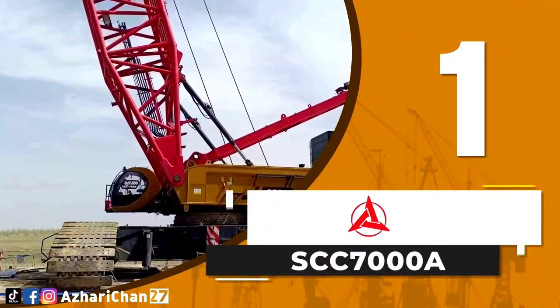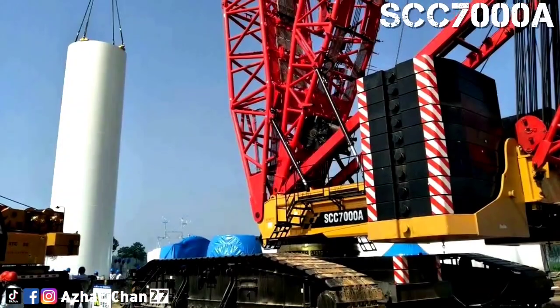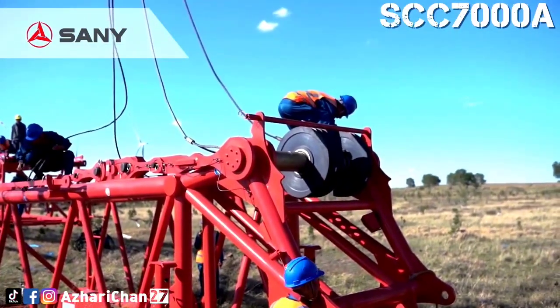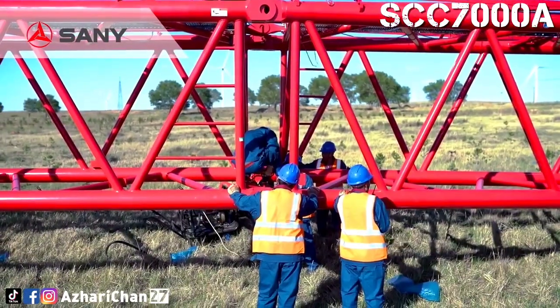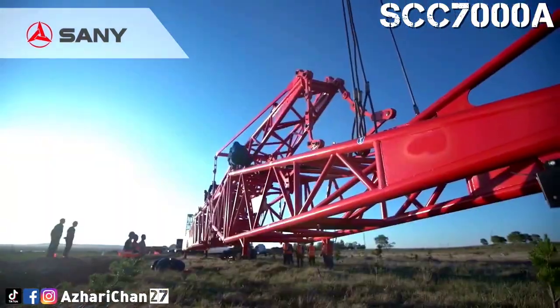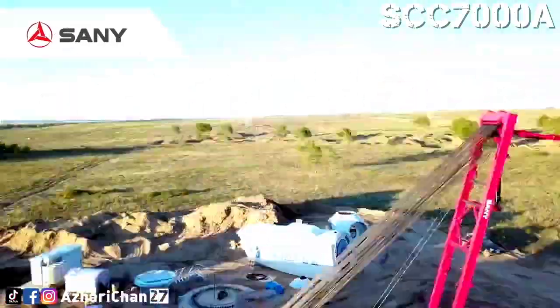First on top of the list is the Sany SCC 7000A. The SCC 7000A is a lattice crawler crane made by one of the largest Chinese multinational heavy equipment manufacturing companies, Sany Heavy Industry Corporation Limited. This crane has a maximum lifting capacity of 700 tons with a maximum lifting moment of 10,000 ton-meters.